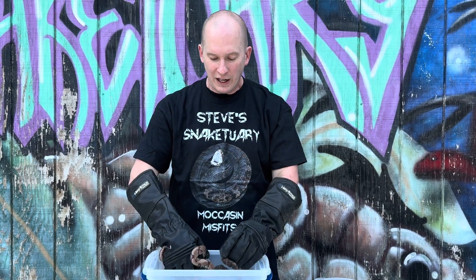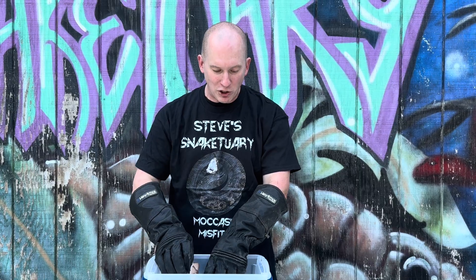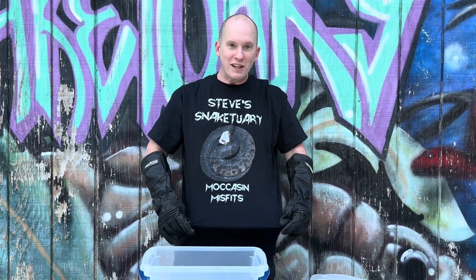This is Steve with Steve's Snakesuary. I want to do another video comparing the water moccasins and the copperheads. We do have our moccasin misfit shirt, so make sure you go grab one of those. You can email us, call us, or go to Anchor Merchandising and find the Snakesuary page to get your moccasin misfit shirt. We'll see you guys later.